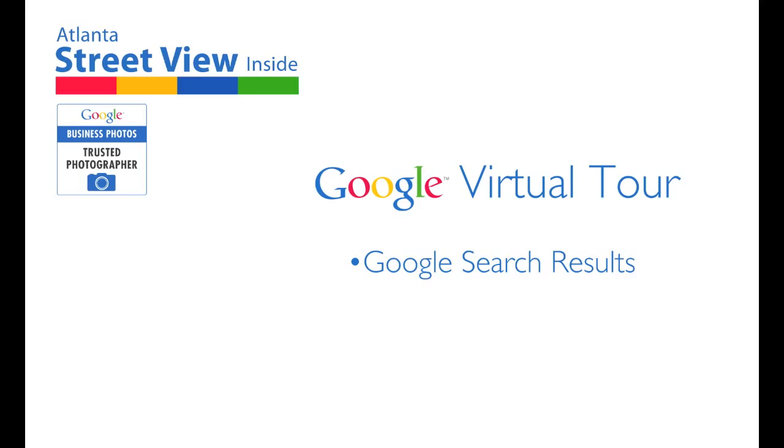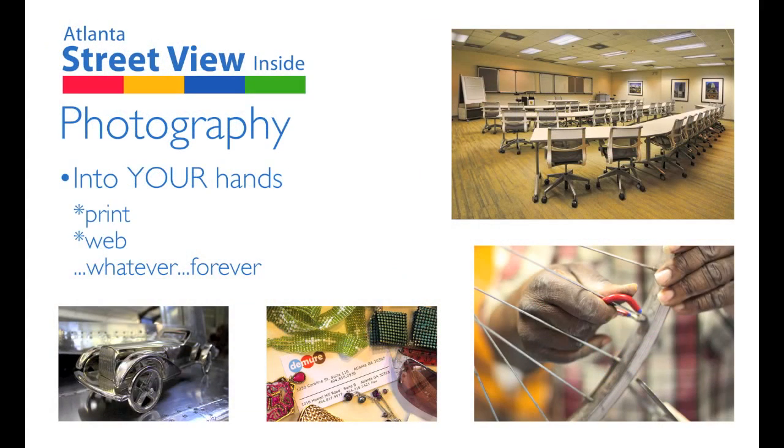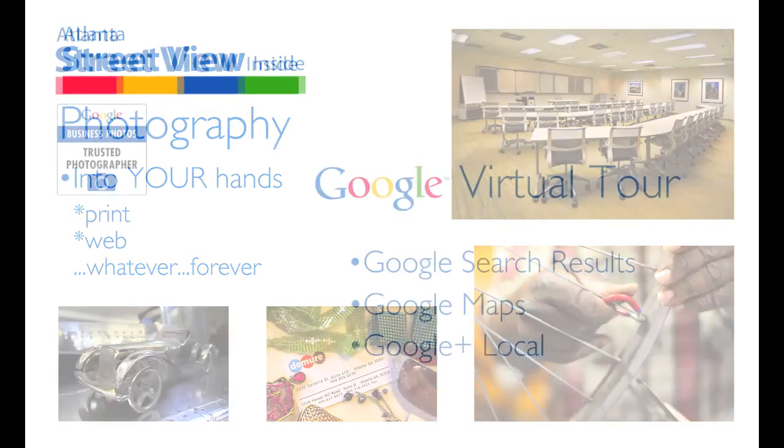Atlanta's Street View Inside Google Virtual Tours show up in Google Search Results, Google Maps, and Google Plus Local. Atlanta's Street View Inside photography shows up on your Google Plus local page and in your own hands. We provide the photography at full resolution with no limits of use. The still photography can be used for print, web, whatever, forever.